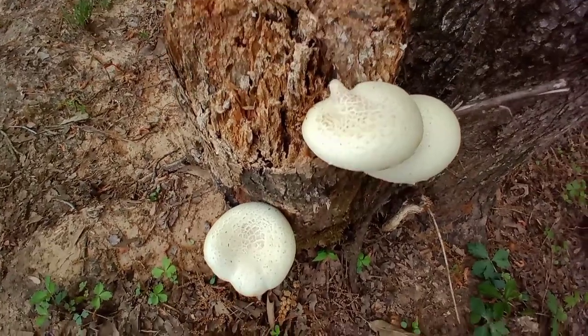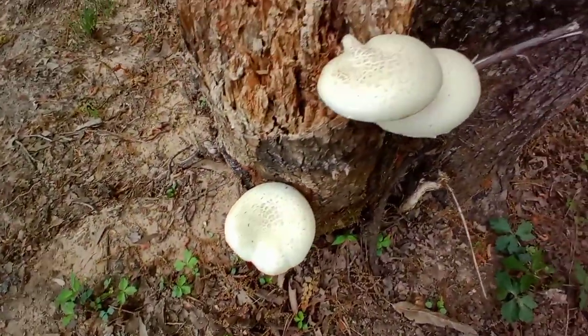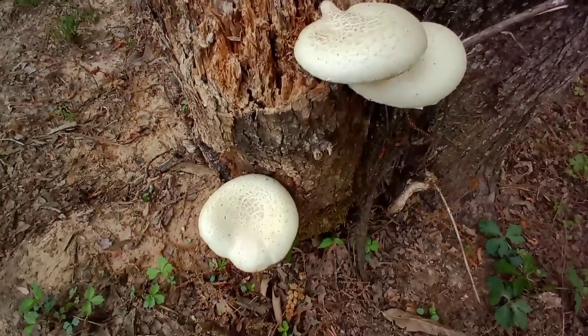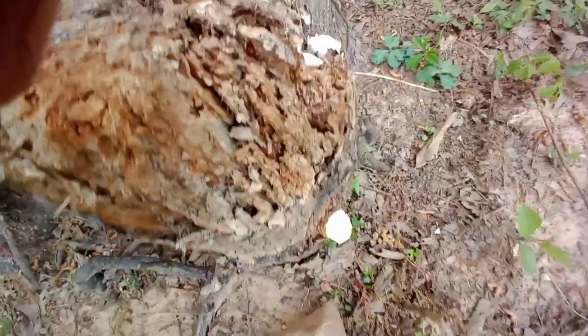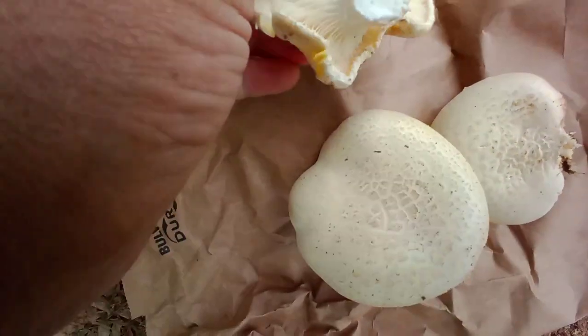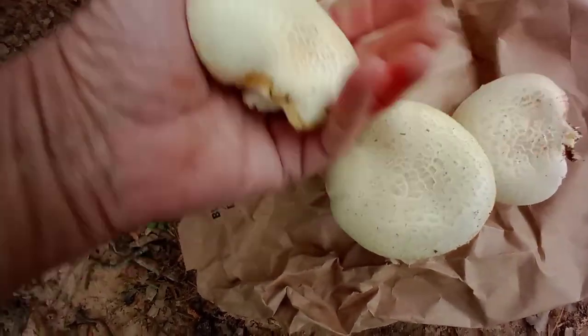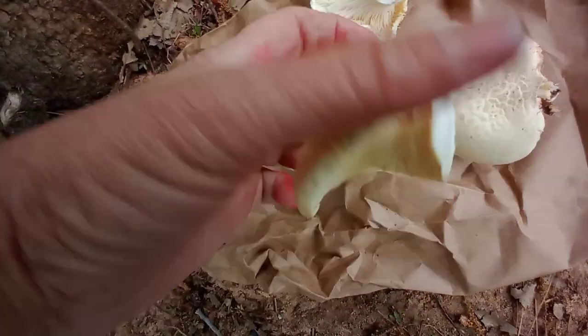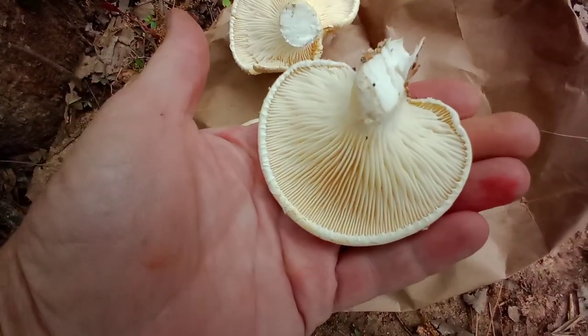Looks like it's time to harvest these oyster mushrooms — veiled oyster mushrooms — from this tree stump. I'm going to cut them off and put them in my brown paper bag and cook them somehow. I'm not going to fry them this time, I'll try something different. Look at how beautiful these are! I won't be eating any part of the stem, it's too tough. I'll trim off anything that doesn't look good and inspect the gills for bugs. These are going to be so delicious.